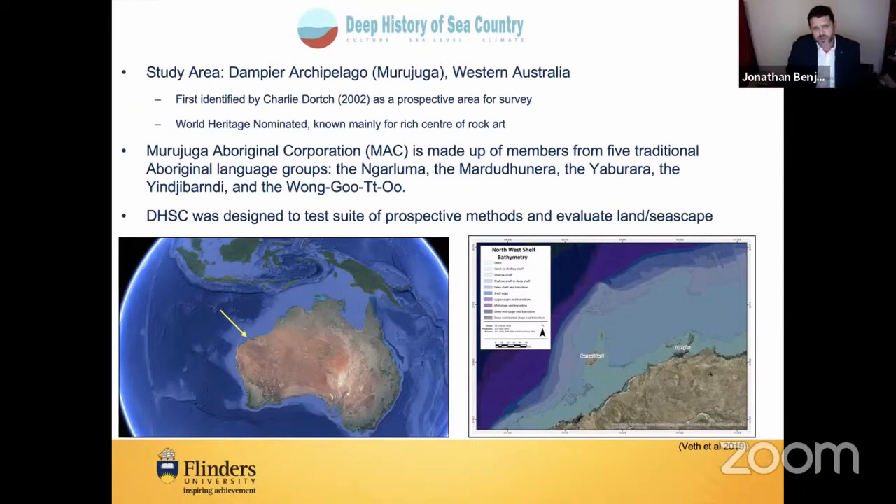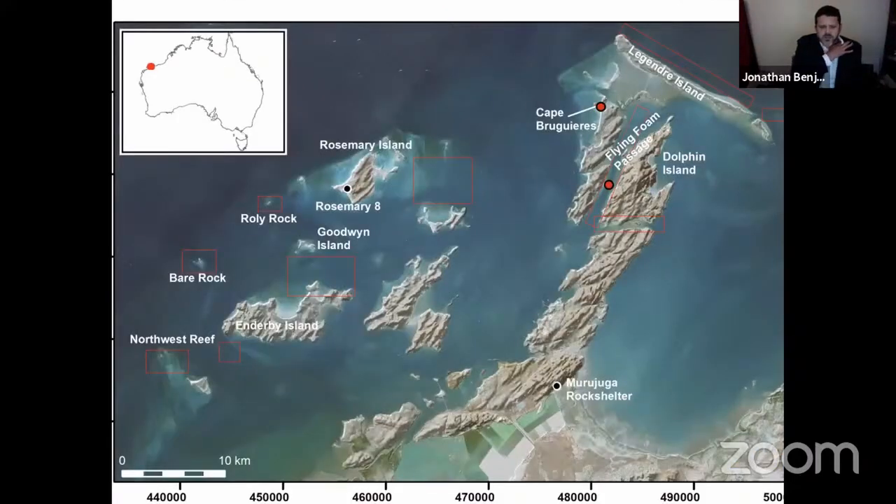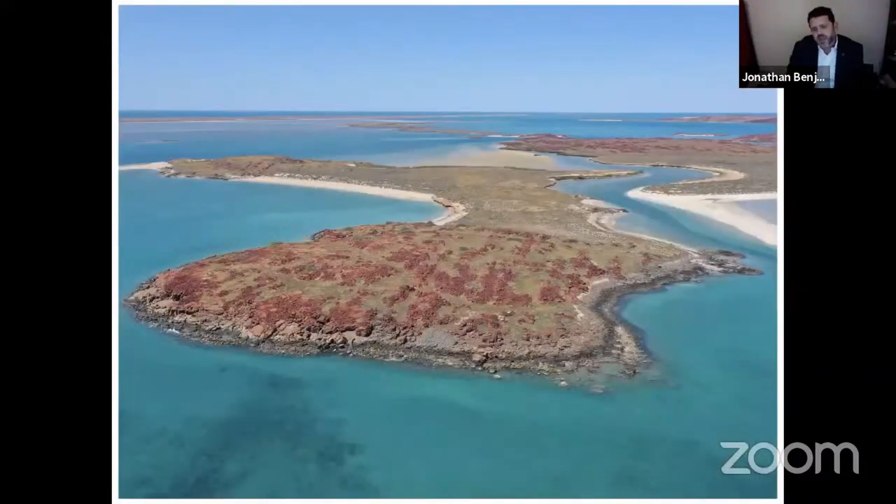The study area we're talking about today is Murujuga, or the Dampier Archipelago in Western Australia. Murujuga is home to the traditional owners who make up the Murujuga Aboriginal Corporation. Our project was designed to test a suite of prospective methods and evaluate land and seascape for the potential to identify submerged archaeology on the continental shelf. Ours was very much an iterative process of figuring out where sites would have been before inundation, where they'd be best preserved, and where archaeologists could identify an anthropogenic deposit on the seabed.